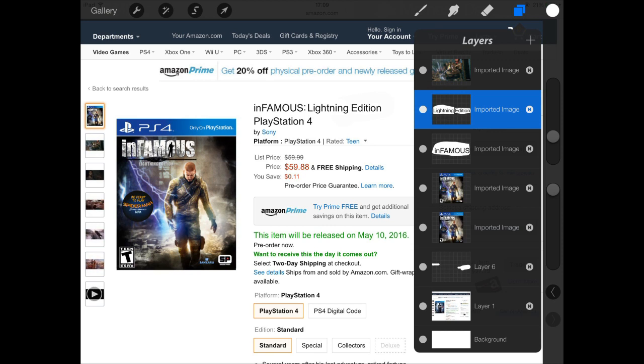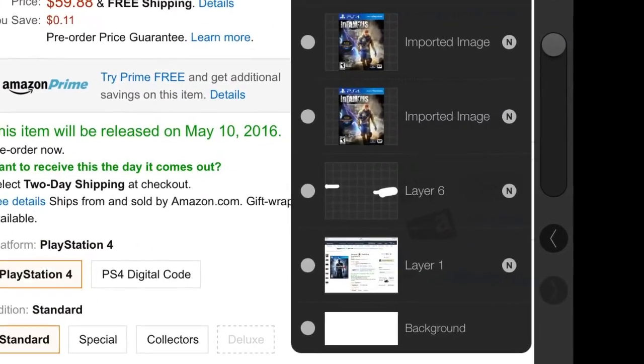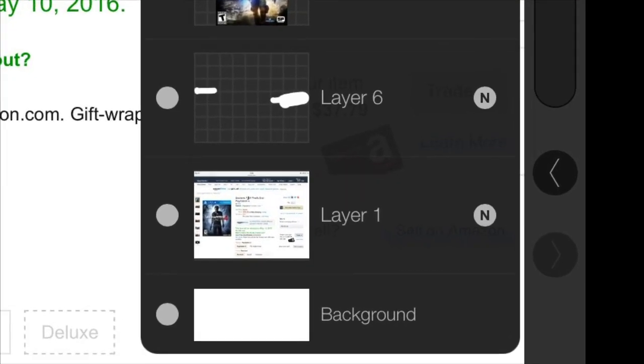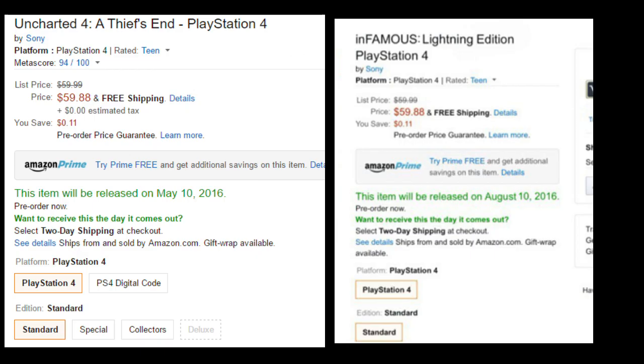I'll have that image on screen right now as well, and we're going to talk about how this could be fake, but why, of course, I want this to be real. So I'm going to have a couple of pictures here. I've screen capped the Uncharted 4 pre-order page on Amazon, because the Reddit user used that image as the base for the Infamous Lightning Edition Photoshopped picture. The Uncharted 4 page has a price of $59.88, which is the same price the Lightning Edition is listed at. It also says that you save 11 cents — there's another similarity.